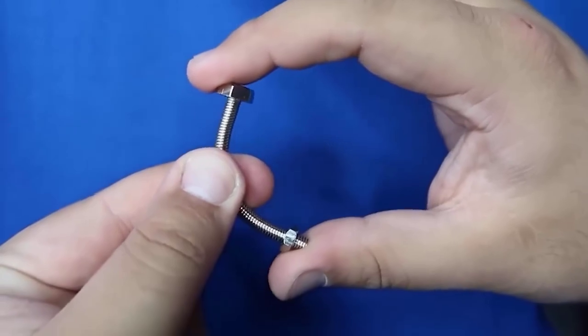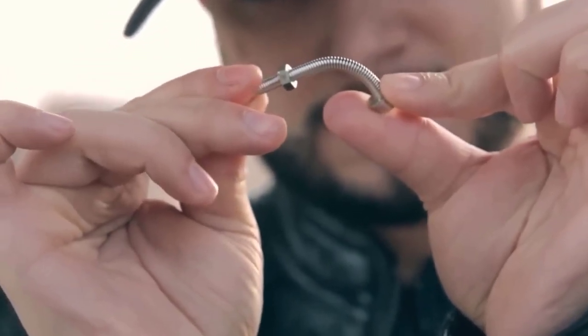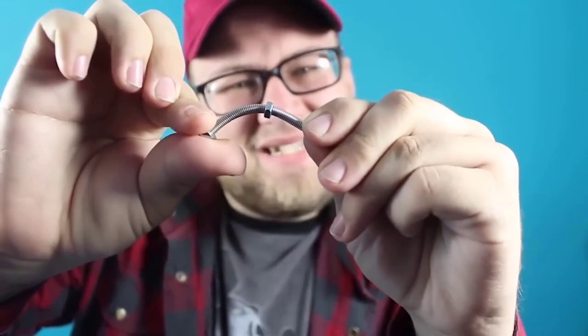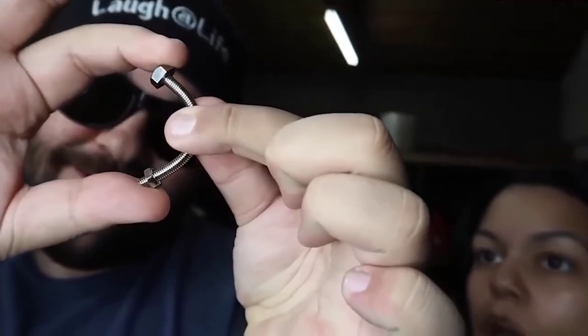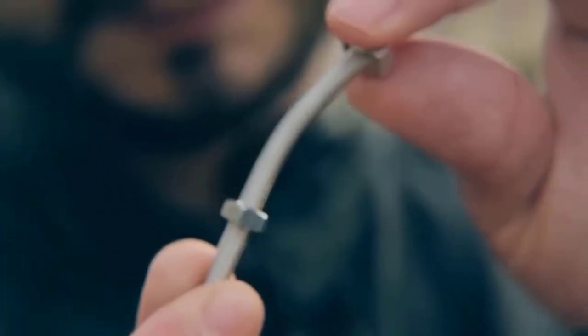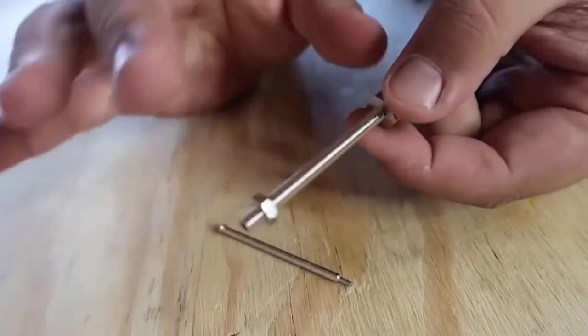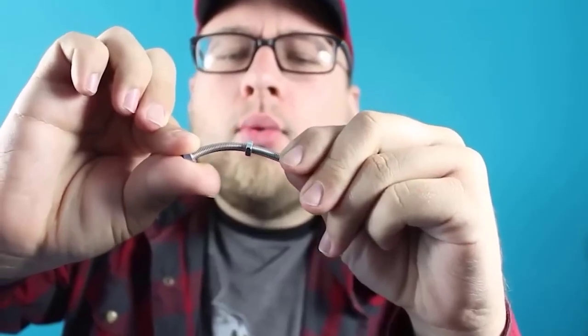If you like magic tricks then be sure to like this one. This thing is called a strong man. The performer takes in his hands an ordinary bolt and nut. It would seem that there is nothing surprising in it — exactly until you see how the bolt is literally bent in half in the hands of a magician. Anyone would probably want to bend it with their own hands, but trust me, you won't succeed. Have you already figured out the secret of this trick? If yes, please write in the comments.